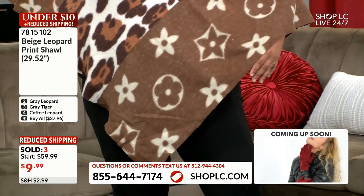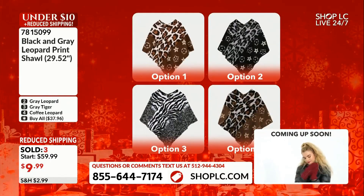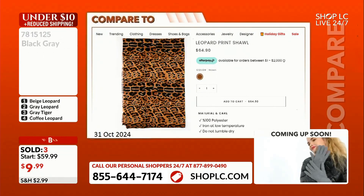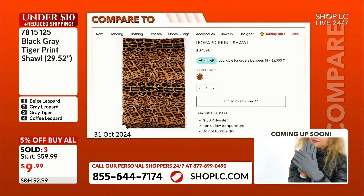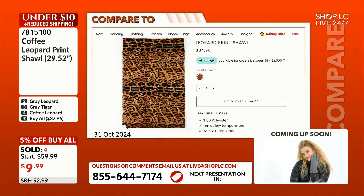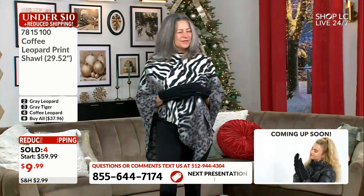This has a lot of design elements and again, for $9.99 compared to what you'd pay retail somewhere else — what an incredible deal. We want to show you an advertisement somewhere else: look at this — $65 somewhere else. And that one is a shawl, not a poncho. Ours is a poncho, theirs is a shawl, and they're asking $65. We're asking $9.99.